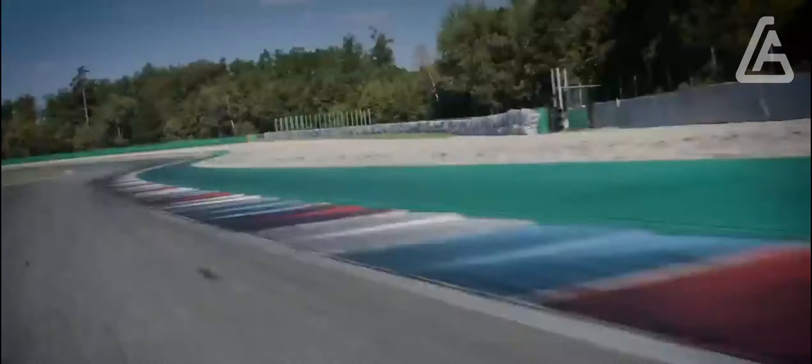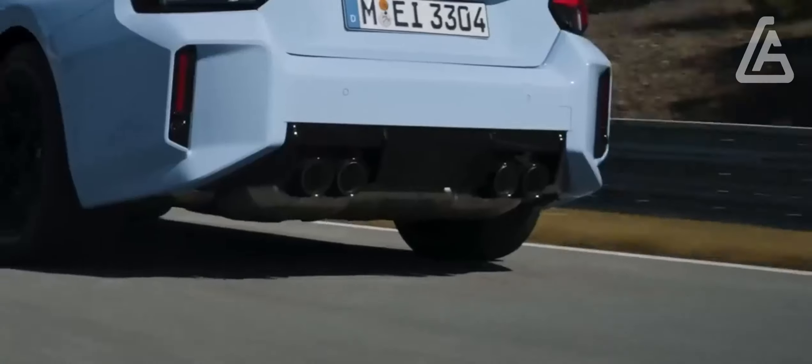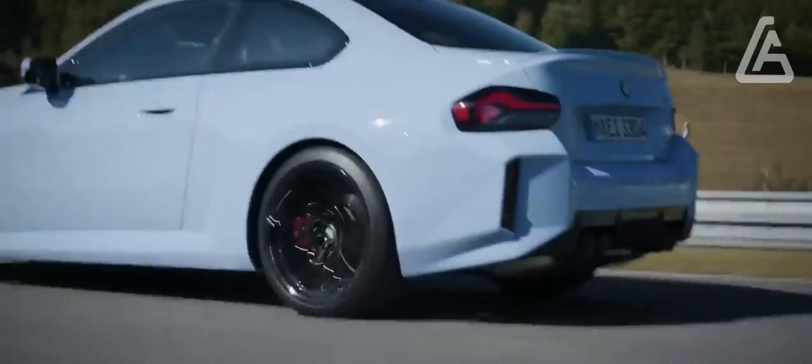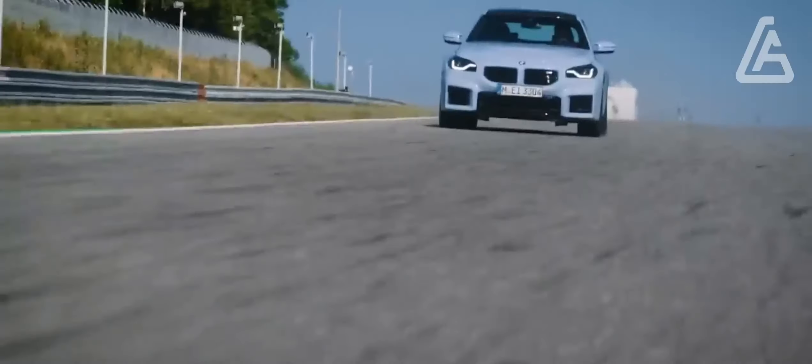We got a chance to test drive a prototype M2 on a course in Austria, but unfortunately our experience was cut short by heavy rain. When we got behind the wheel on American roads, we were impressed with the M2's road manners, which are both athletic and refined. We're looking forward to testing the M2 at our own track, and when we do, we'll update this story with more details.